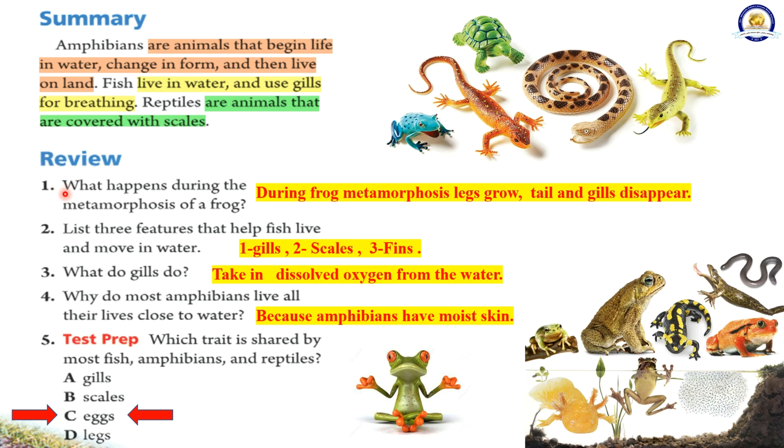Review. 1. What happens during the metamorphosis of a frog? During the metamorphosis, legs grow, gills and the tail disappear. 2. List three features that help fish live and move in water: gills, scales, and fins. 3. What do gills do? They take in dissolved oxygen from the water. 4. Why do most amphibians live all their lives close to water? Because amphibians have moist skin. 5. Which trait is shared by most fish, amphibians, and reptiles? A. gills, B. scales, C. eggs, D. legs. The correct answer is C. eggs.